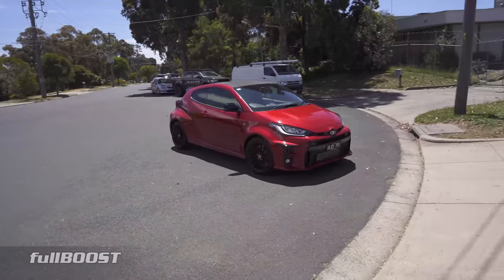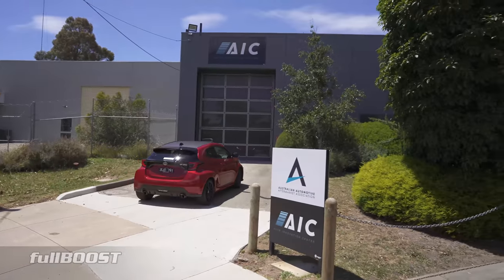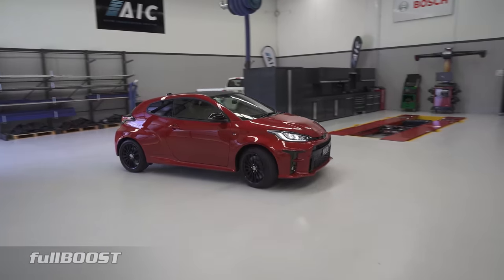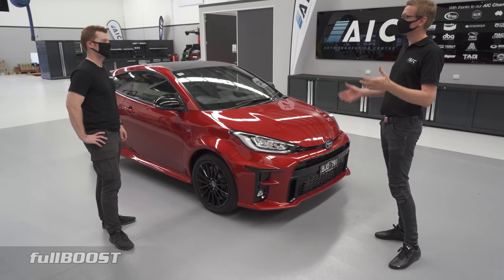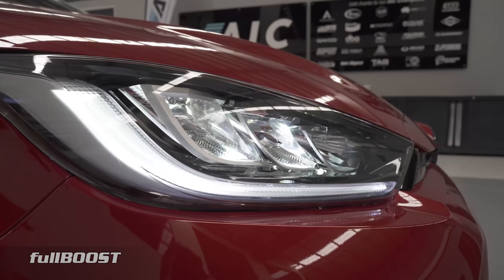Not many have ordered in red, but it looks a bit nicer in the sun — it pops a bit. We ordered a black one but had to change it to white to make sure we got an early allocation. There seems to be more demand than Toyota anticipated. I love the red — I think it's a cool color.